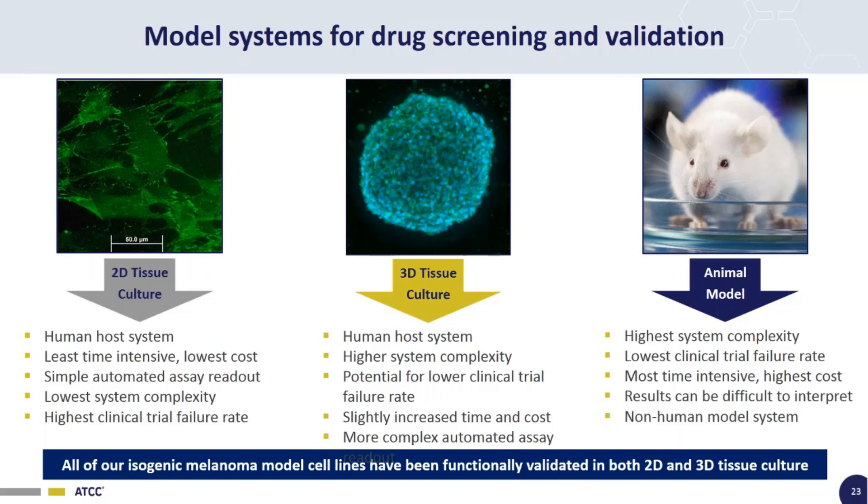The next step up is a 3D tissue culture cell-based model system. This is again good because you can use a human cell line. There's more system complexity — the spheroid has an inside and an outside, with cell-cell contacts occurring. It's only slightly increased in time and cost compared to 2D, and it can still be automated, but has more complex assay readouts. The 3D tissue culture system has the potential to give you a lower clinical trial failure rate than a 2D model.